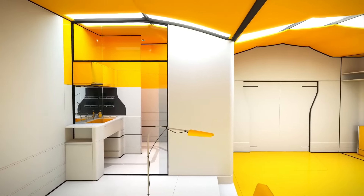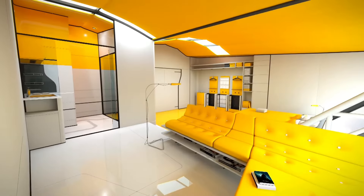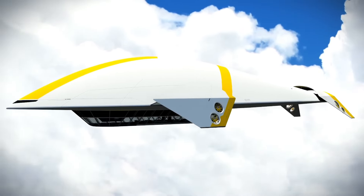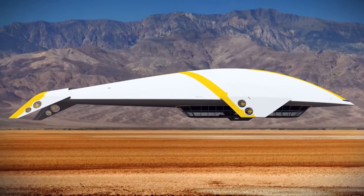And the destinations? Anywhere your heart desires — remote islands, mountain vistas, bustling cities. If it's on the map, the Aether can take you there. So ready to experience the future of travel? Come aboard the Aether, where your journey is just as spectacular as your destination.